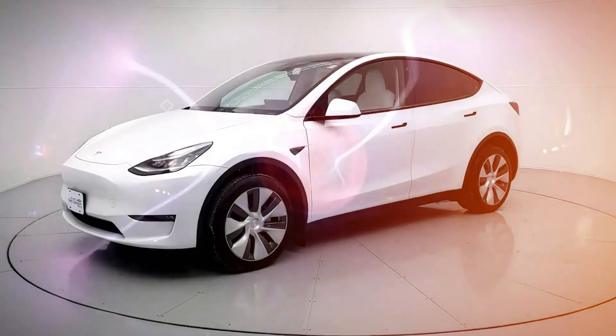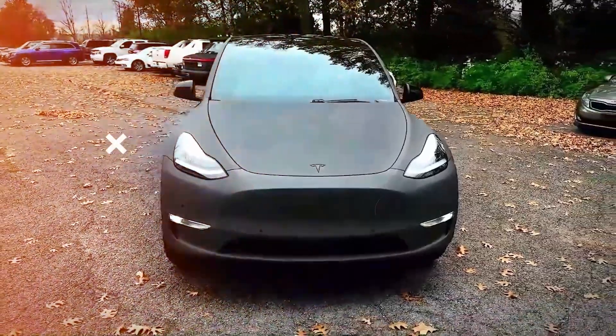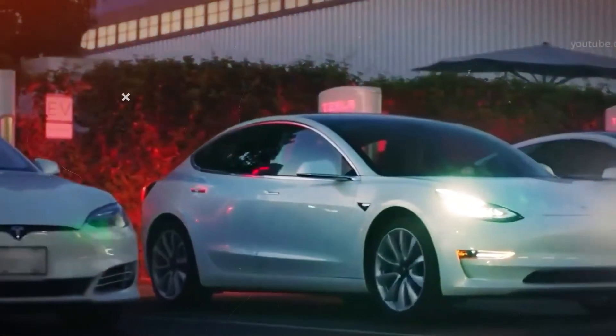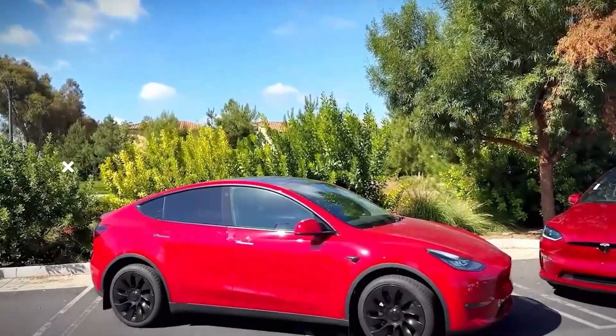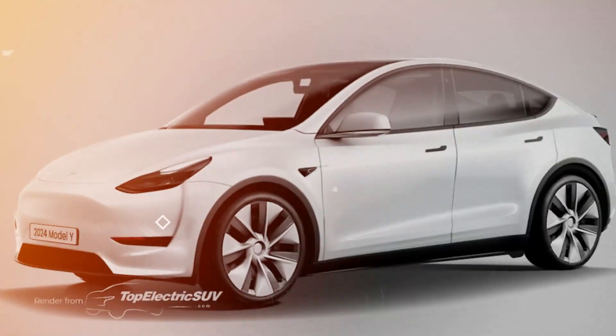The 2024 Tesla Model Y, though based on the Model 3, doesn't handle the same — it feels less agile, especially around corners, and isn't as fun to drive. However, it offers a more spacious cabin and a larger cargo area, making it a better option for families or those needing extra storage space. The long-range version boasts an impressive driving range of up to 330 miles, surpassing competitors like the Ford Mustang Mach-E and Volkswagen ID.4.